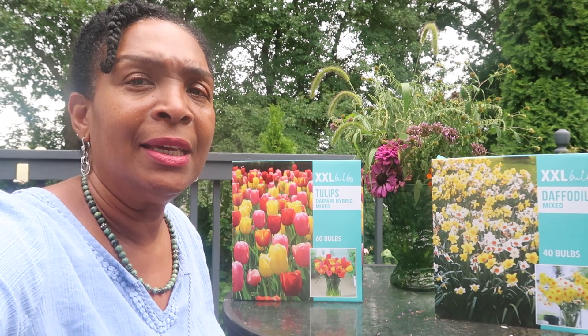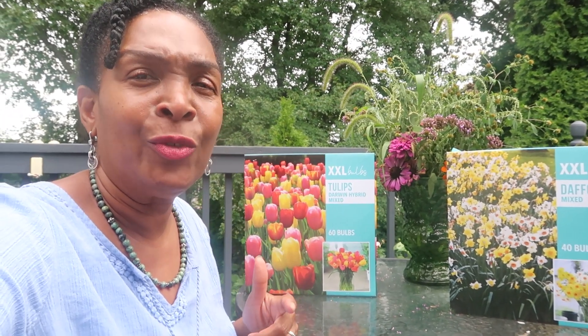I love this color mix. I think it's going to go well with the tulips I already have in the garden, because I have a lot of yellow and red tulips, and this is just going to beef it up, make it look more full and rich — something to look forward to. Now the daffodils are going to be placed in the back border.